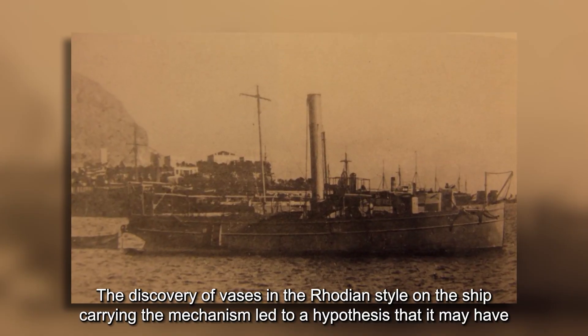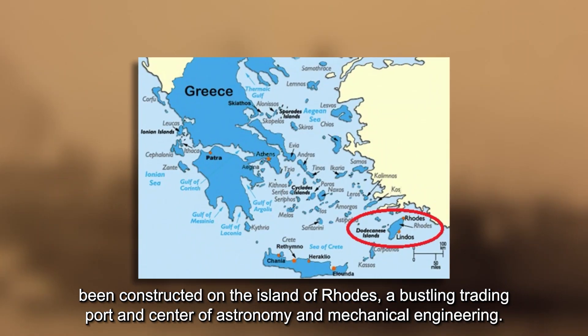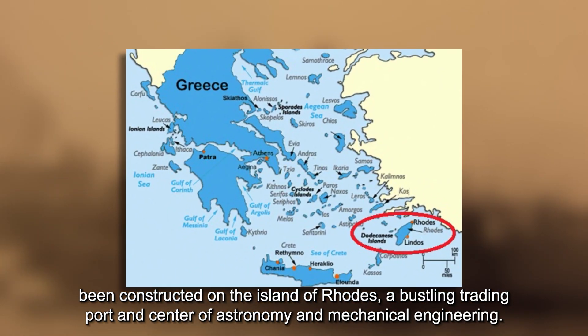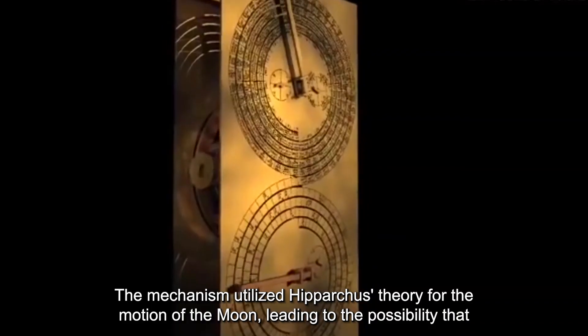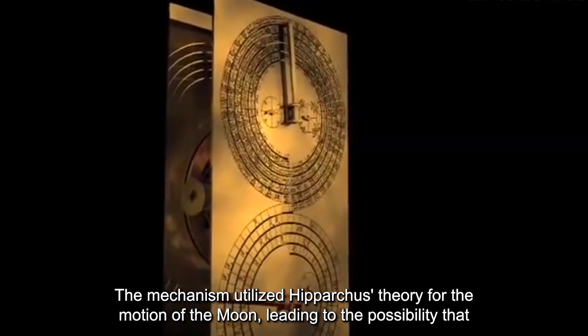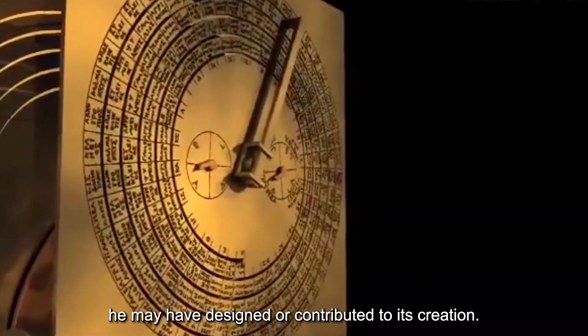The discovery of vases in the Rhodian style on the ship carrying the mechanism led to a hypothesis that it may have been constructed on the island of Rhodes, a bustling trading port and center of astronomy and mechanical engineering. The mechanism utilized Hipparchus' theory of the motion of the moon, leading to the possibility that he may have designed or contributed to its creation.